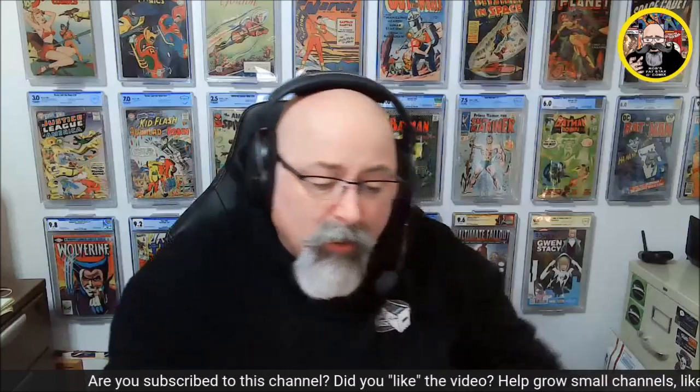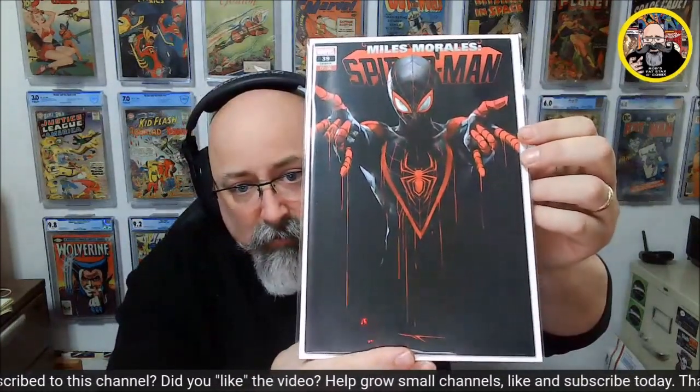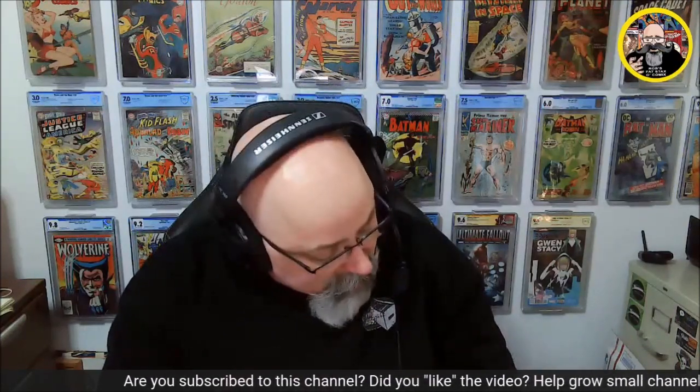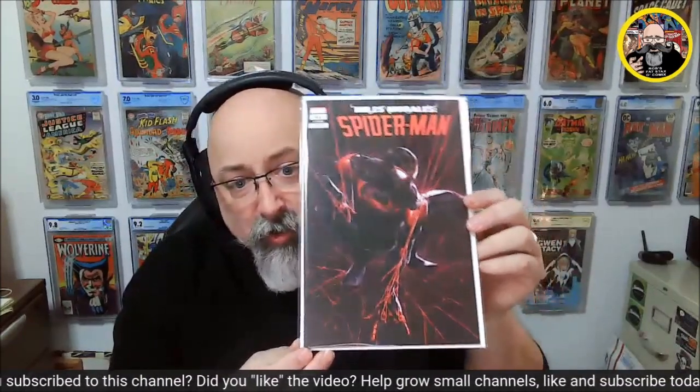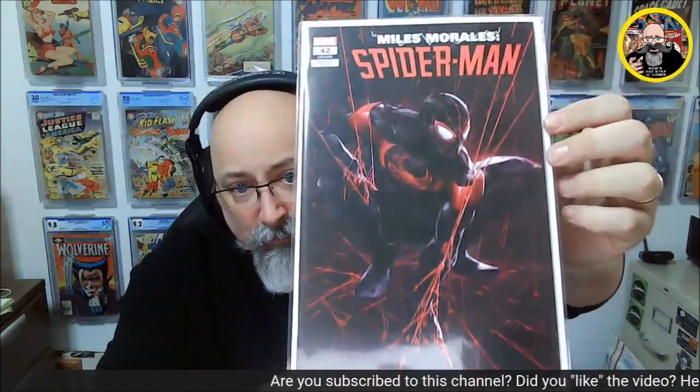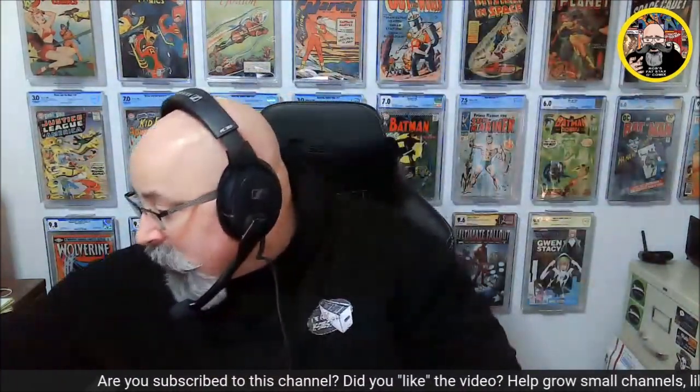Then we have issue 39 — that dripping Ivan Tao variant. It's just a trade dress. That just looks cool. And then last, because what issue of any comic isn't complete — I've probably got a couple of these — but there's a Spider-Man 1 homage. I don't remember who did this one, but it looked pretty good. So there we go, a couple of Miles Morales books.